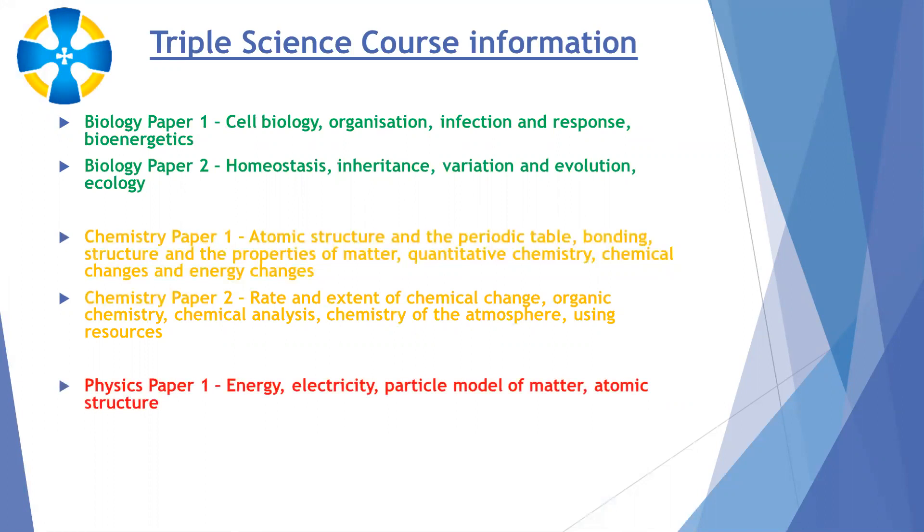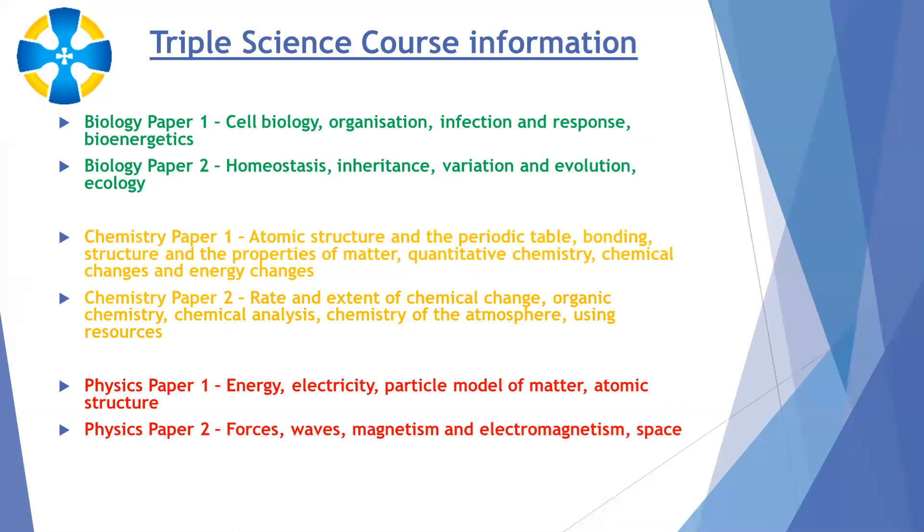In physics, paper one in year 10 covers energy and electricity. We look at the particle model of matter — solids, liquids and gases — and we cover the structure of the atom, mainly focusing on the nucleus rather than the electrons studied in chemistry. In paper two, we look at forces, waves, magnetism and electromagnetism. We also spend some time looking at space: the solar system and the life cycle of a star.